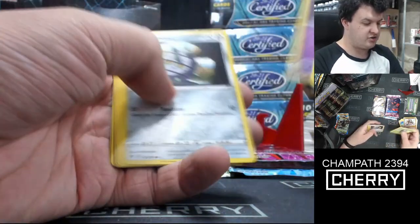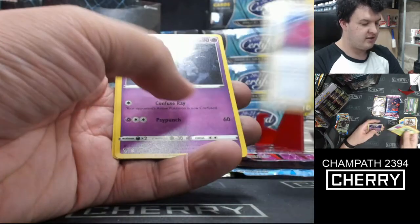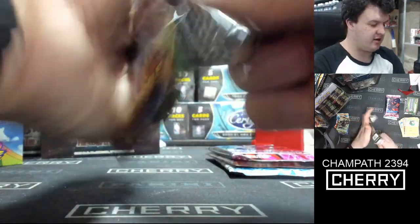Skiddo, Shuppet, Ferroseed, Joltik, Sandile, Dead End. Reverse holo Toucannon and Rare. Winona Stadium, Dusclops, Shuckle. Corsa — let's see how we go.